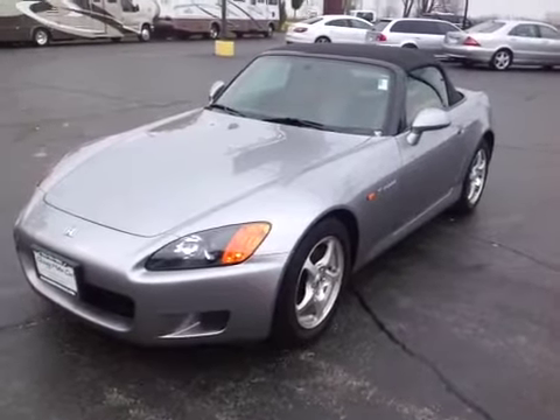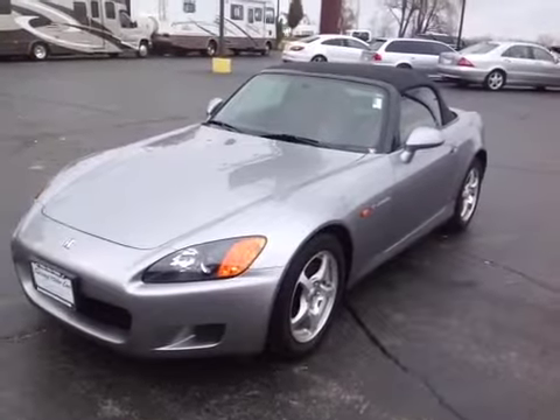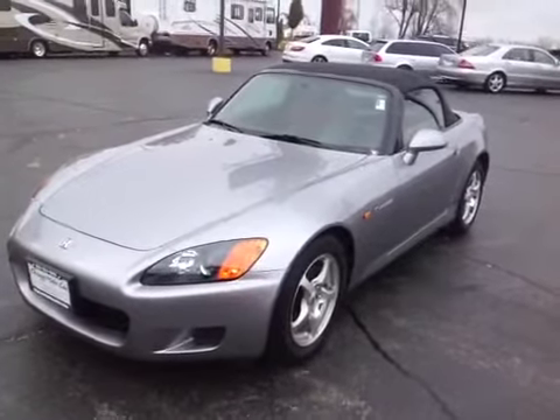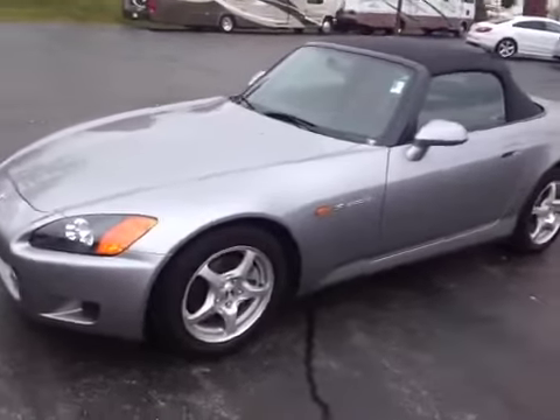Welcome to BMAC Auctions. Here we're looking at a 2001 Honda S2000 convertible. 2001, it's only got 20,000 miles on this car. The car is very clean. The exterior paint — everything looks really good on it.